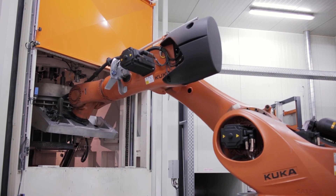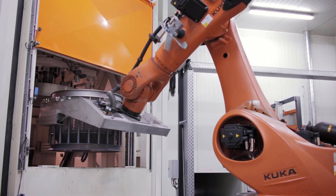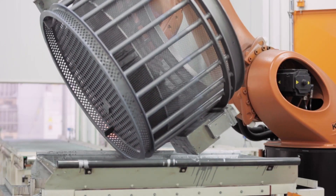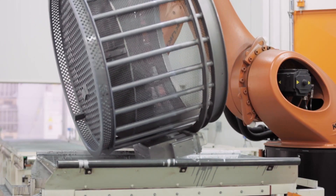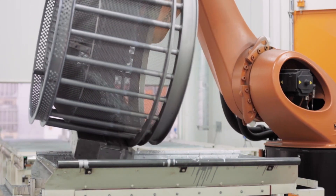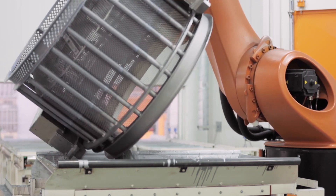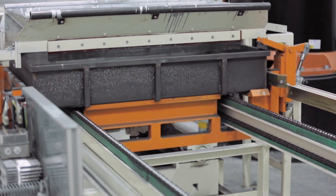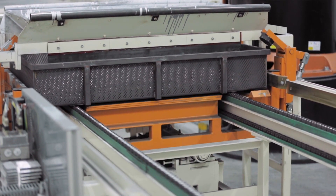The freshly coated components are now ready for the next part of the process. They are first evenly transferred to a tray plate. A light vibration guarantees optimal distribution of the fasteners over the entire tray plate.